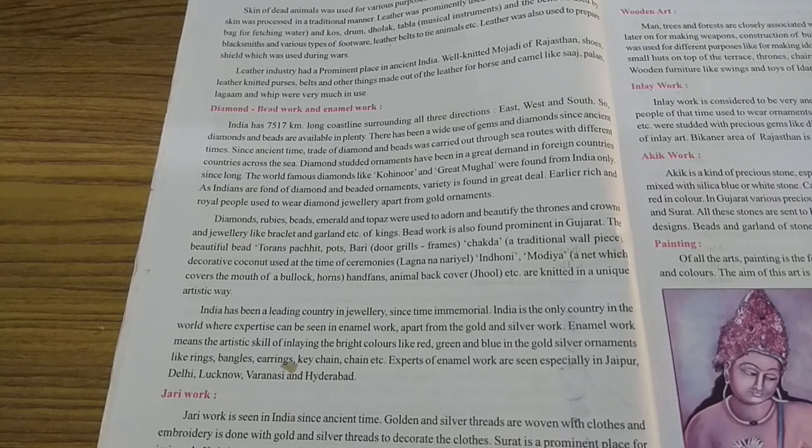You know, last year in the first chapter we saw who was the person who found out the sea route and who came first to India. That time the attraction was something different. But today, through sea routes they have been carrying out the trade of diamonds and beads — underline that — to different countries across the sea.